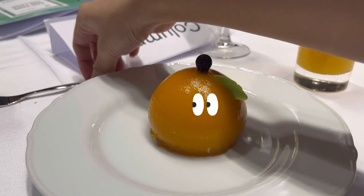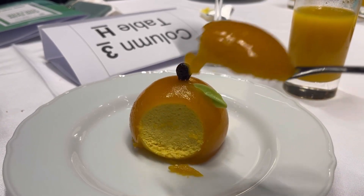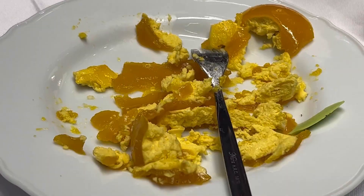Look at this dessert — it looks so appetizing. But after I take some bites of it, it becomes like this. No, this one is mine.